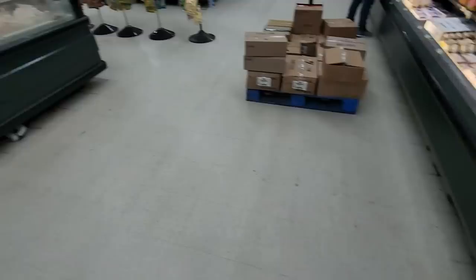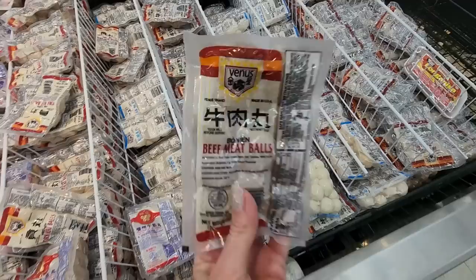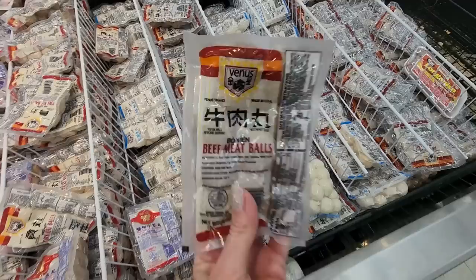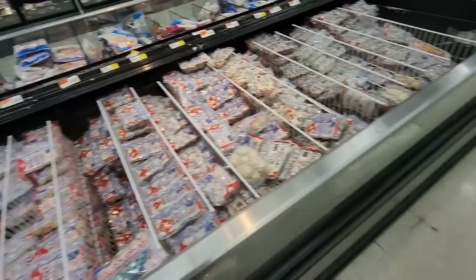Soft blend dairy spread. We have more balls over here — beef meatballs. A Chinese brand beef and beef tendon balls. Mini pork patty links.